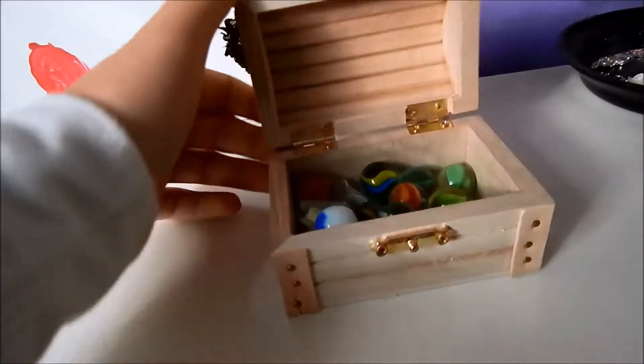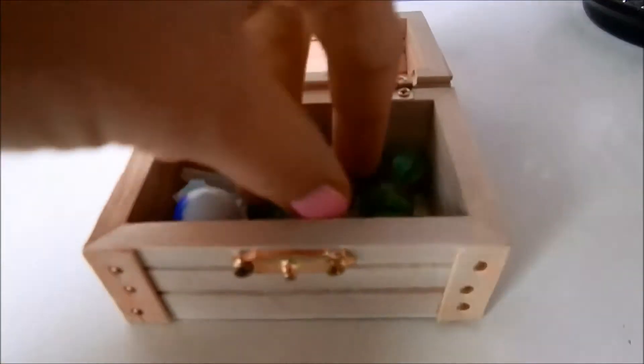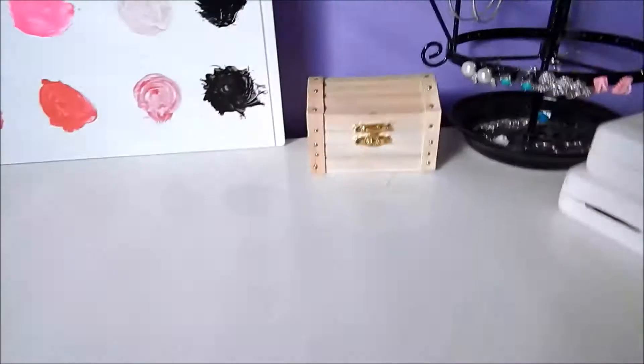And then over here, I just have this little treasure box, which I am in love with, and I just filled it with a couple little things to make me happy, like marbles, pieces of sea glass, and roses — though I don't know if you can see them.